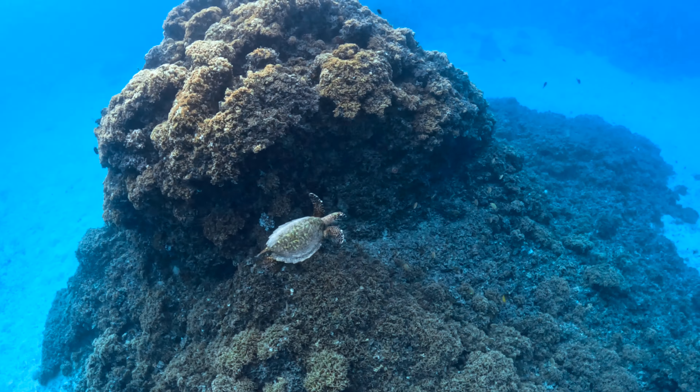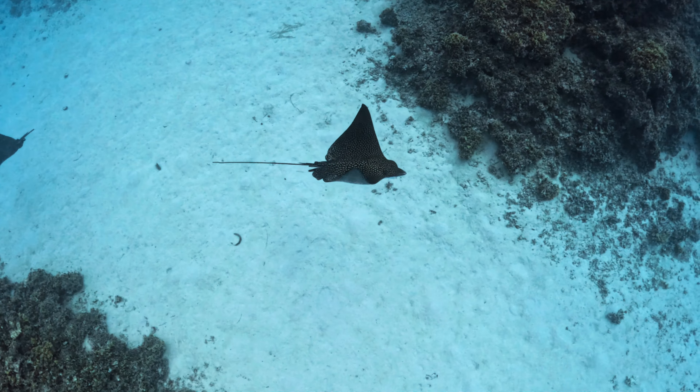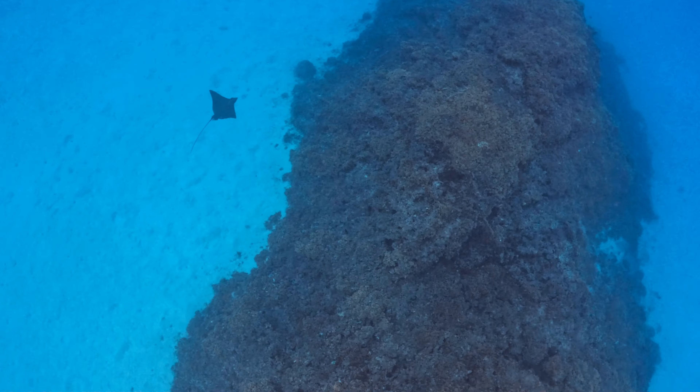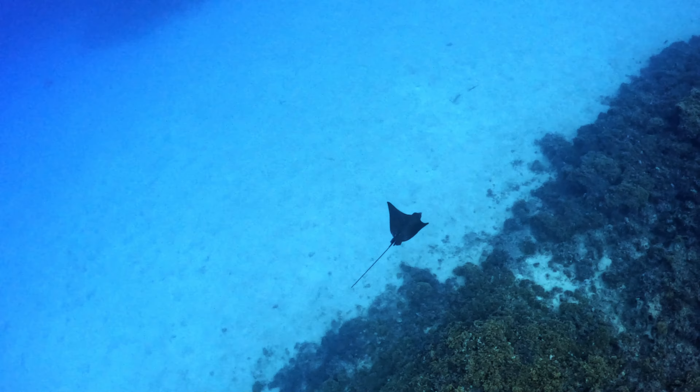You can't come to Bora Bora and not go snorkeling. If you do one tour in Bora Bora, make sure it's a snorkeling tour — I'll leave some links in the description below. The snorkeling just outside your hotel is also fantastic; the coral was healthy and we got to see turtles, spotted eagle rays, and stingrays. The water was crystal clear even during rain.